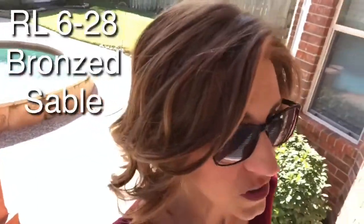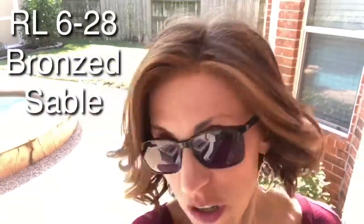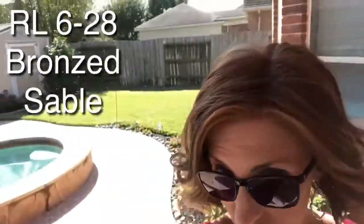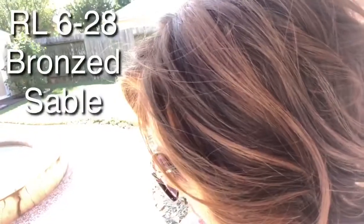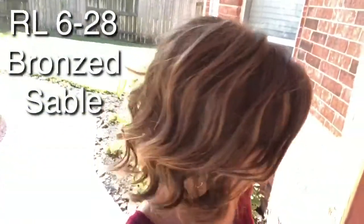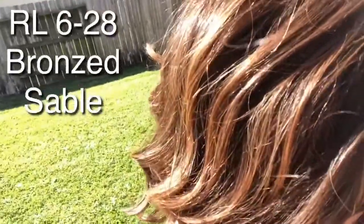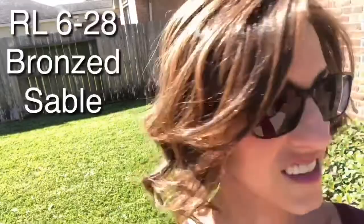Let's take her outside and look at this Bronze Sable in the sunlight. We are outside — I'm under my patio cover right now so we're not getting glare from the sun, but you can see that visible highlight from that '28.' And now moving out in the full sun — you can see her in the bright sunlight. Such a pretty color.